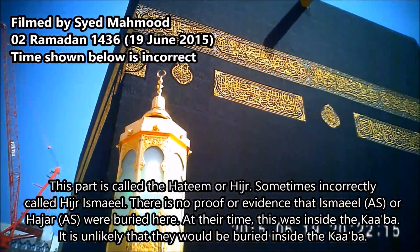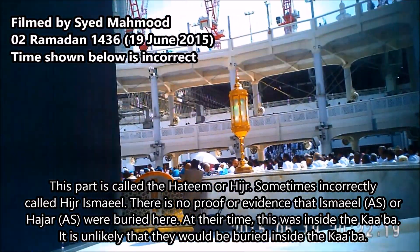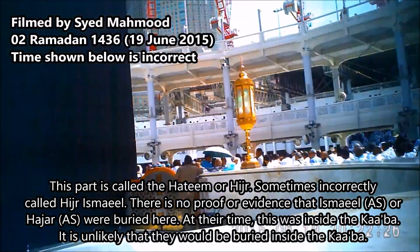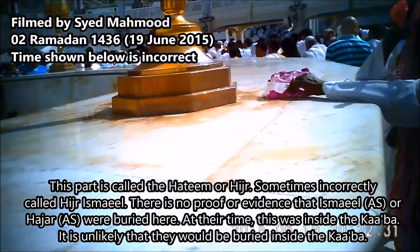You can actually pray there, which is equivalent to praying inside the Kaaba. But right now, as I can see, this has been for some reason not made accessible to the public at this moment. But I've seen at other times people praying in there. This is the Hatim.